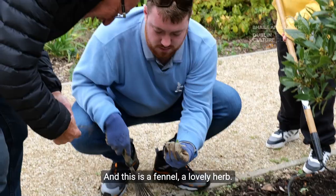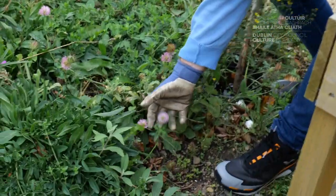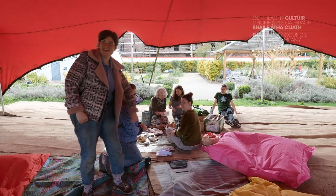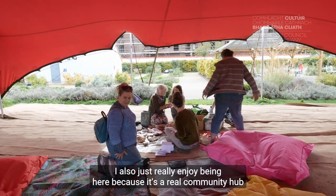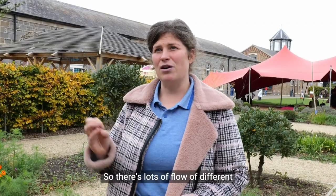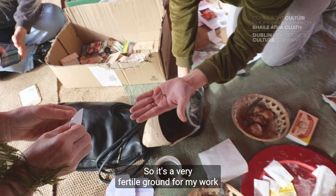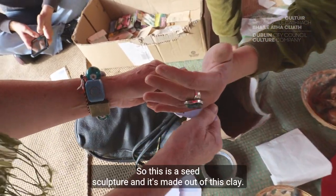And this is a fennel — a lovely herb. A symbol of a perfect garden. I also just really enjoy being here because it is a real community hub, so there is lots of flow of different people and lots of transference of information — it is a very fertile ground for my work.